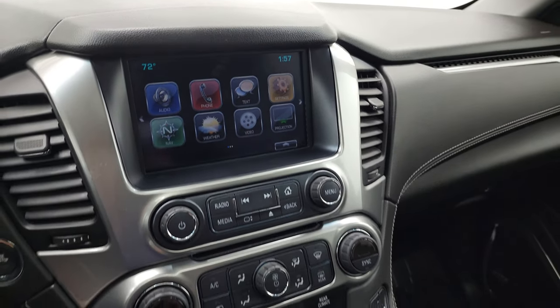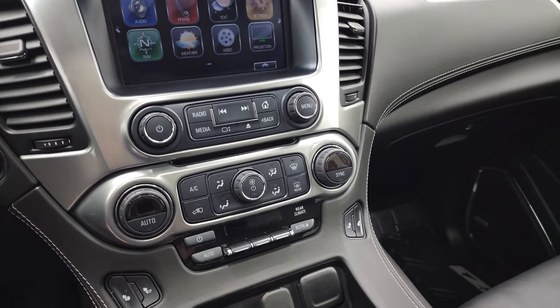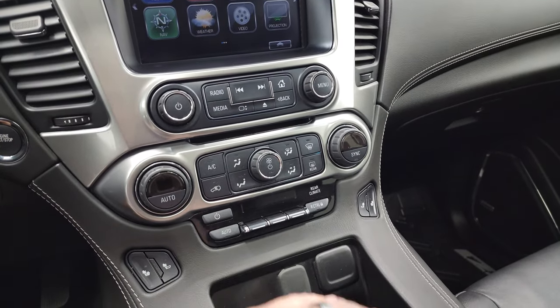This one has projection manager right there where you can project your cell phone to screen via Android Auto or Apple CarPlay. Down here is CD player and climate controls.